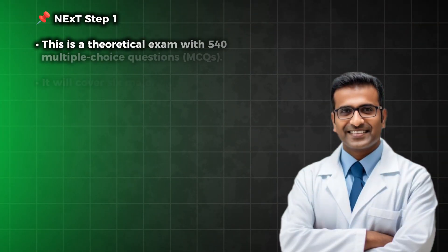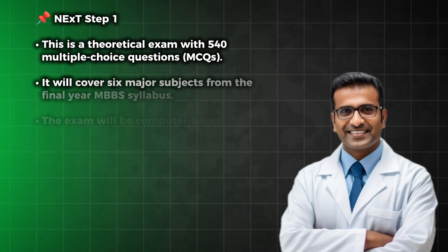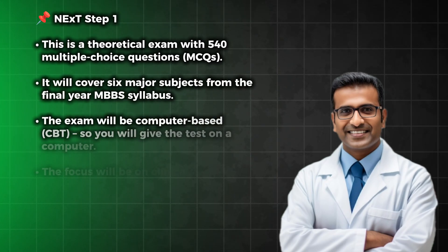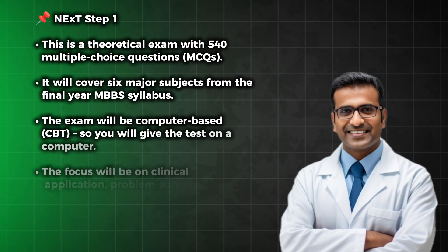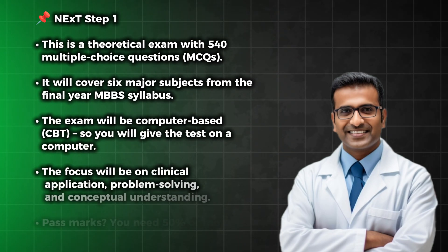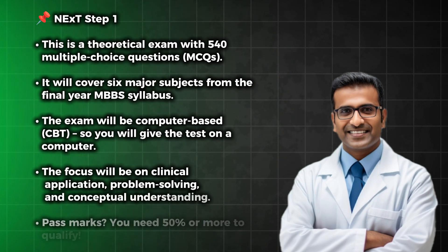Now let's understand how the NEXT exam will be conducted. It will have two parts: NEXT Step 1 and NEXT Step 2. NEXT Step 1 is the theoretical exam with 540 multiple choice questions. It will cover six major subjects from the final year MBBS syllabus. The exam will be computer-based, with a focus on clinical application, problem solving, and conceptual understanding. Pass marks: you need 50 percent or more to qualify.